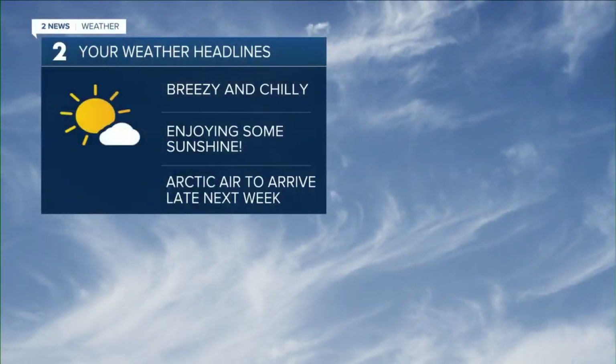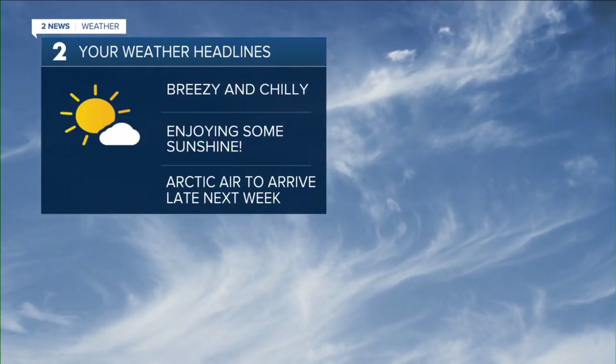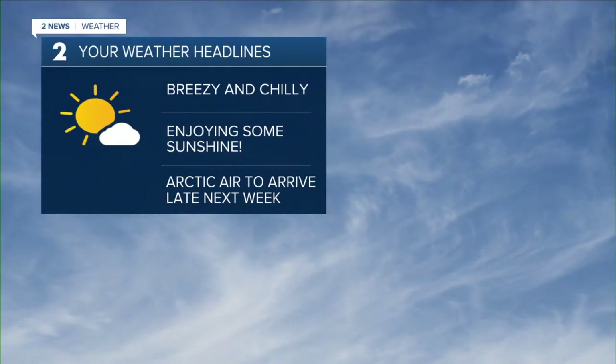We're dealing with winter-like temperatures. It is cold as you're stepping outside now — seasonally cold. Our average lows this time of year are right there in the low 30s, which is where we are sitting at the moment in Tulsa. But then you add that breeze, it just adds a little extra chill to the air.